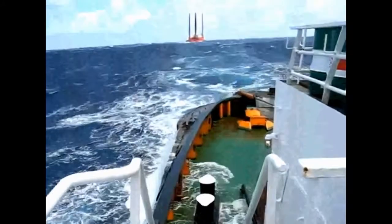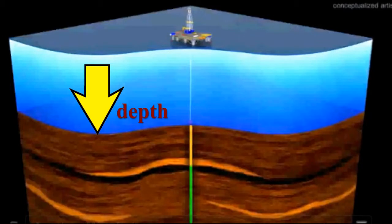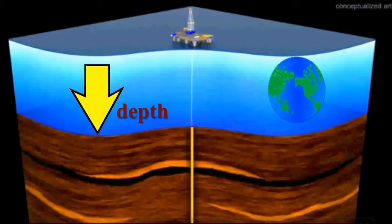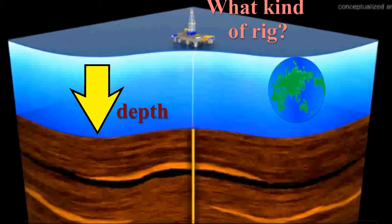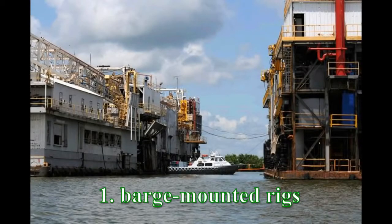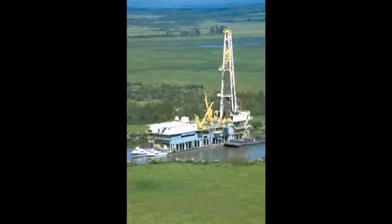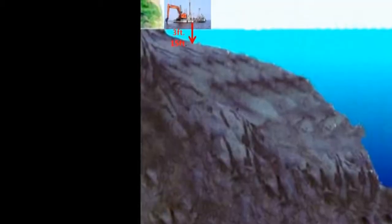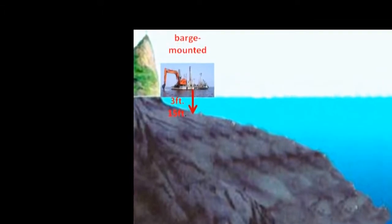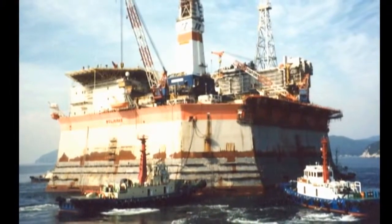Drilling over water, also referred to as offshore, presents more challenges than those drilled on land because the depth and the location of the body of water become factors and dictate the kind of rig needed for those conditions. Here, we'll start by looking at rigs used in shallow bays and canals with depths of from 3 to 15 feet. Called barge mounted rigs, they are put on steel barges that are pushed into place and then the barges are flooded to keep them fixed to the bottom. The depth of the water determines the size of the barge that can be used. Once drilling is completed, the water can be pumped out of the barge, the barge floated and then towed to the next location.